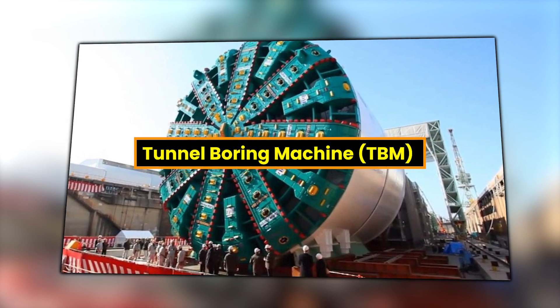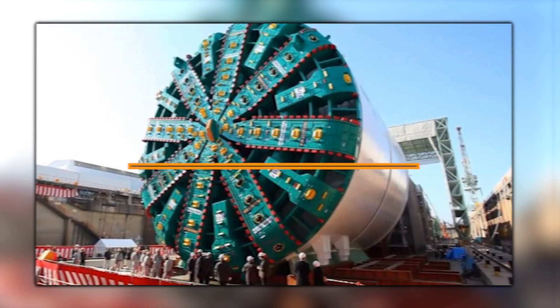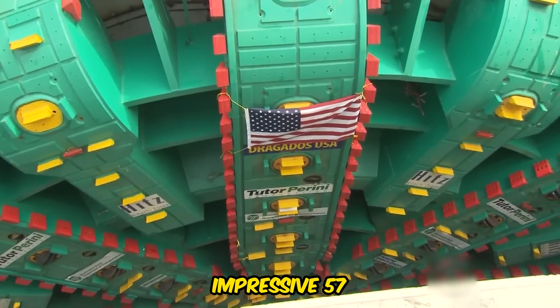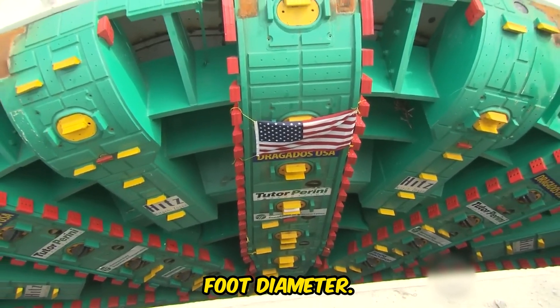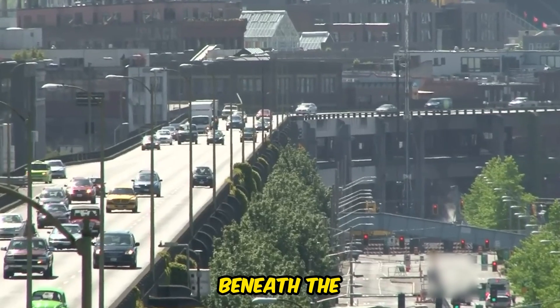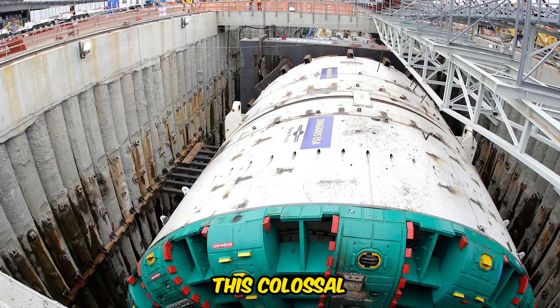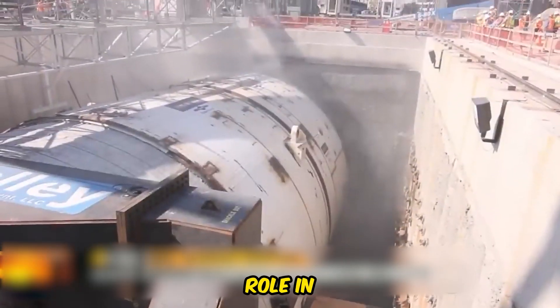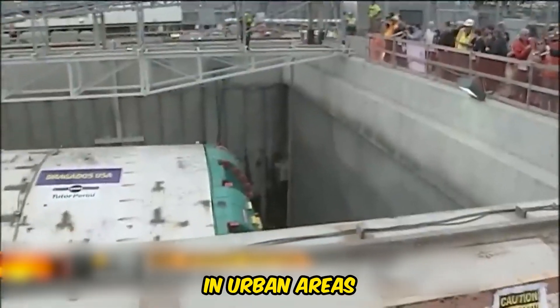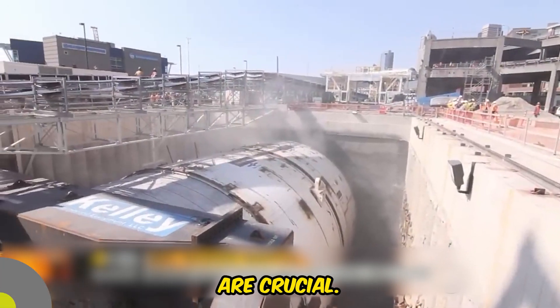Big Bertha holds the title of the world's largest tunnel boring machine, with an impressive 57-foot diameter. It was specifically designed for a two-mile roadway project beneath the city of Seattle. This colossal TBM plays a critical role in tunneling and excavation projects, particularly in urban areas where precision and minimizing surface disruption are crucial.